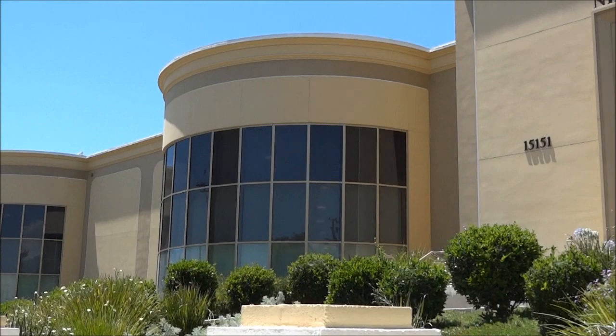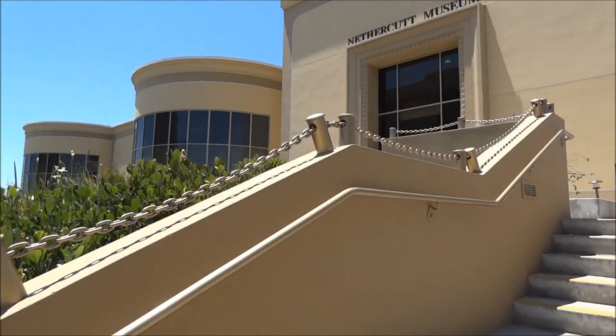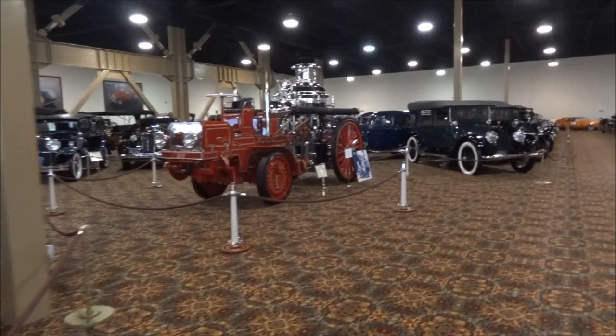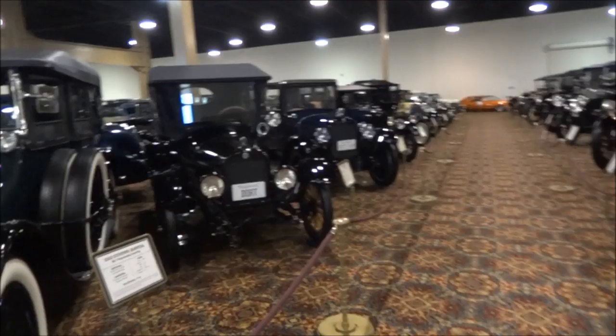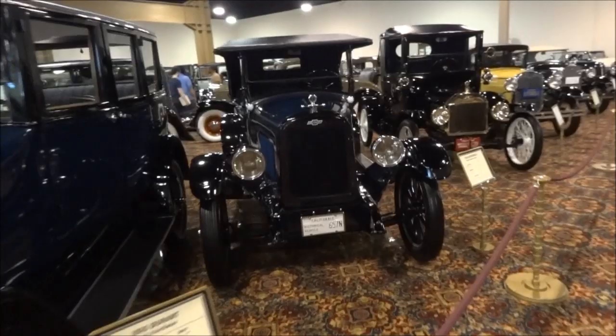Coming from Ventura County down here to the Nethercut Museum in Sylmar — about a 40-minute drive from Thousand Oaks — they have one of the most amazing collections of cars in the world. There are over 120 antique vehicles. Across the street there's a building called the Nethercut Collection that has over 50 additional vehicles. It's reservation only and also has an assembly of musical instruments and other items. It's a two-hour tour over there.